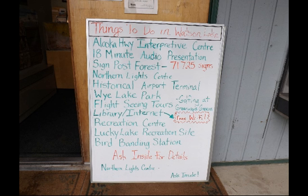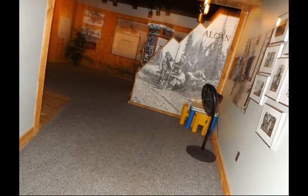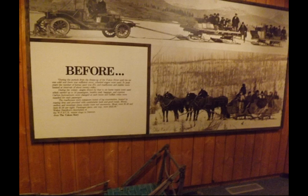Watson Lake really caters to the tourists, as we found throughout the Yukon Territory. Facilities, displays, and presentations are professional and well done. This is the entrance to their Chamber of Commerce, where we found some of the best pictures anywhere along the trip of the history, so we are going to be taking some pictures of these different displays.